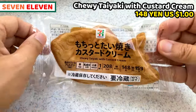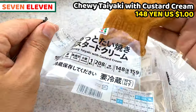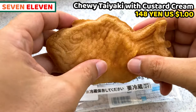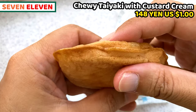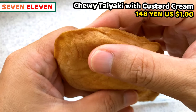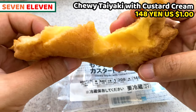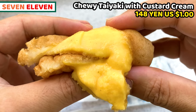Firstly, I share chewy taiyaki with custard cream. Taiyaki is a Japanese fish-shaped baked cake. It's usually very crispy and the filling is commonly red bean paste. However, this taiyaki is completely different. It's baked, but it's extremely soft and squishy — like a chubby baby cheek. Taiyaki is very moist and stretchy; it's pretty hard to tear it by hand. Custard cream is inside instead of anko, red bean paste. It's really creamy and smooth, and it tastes very rich of egg yolk and milk.